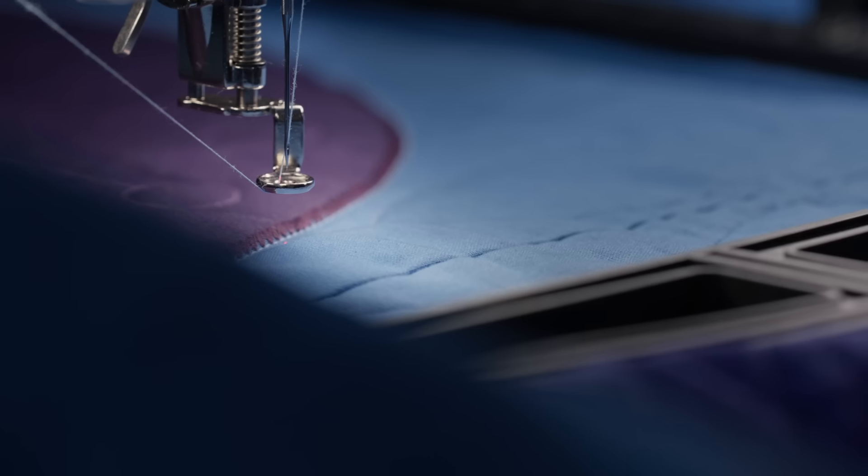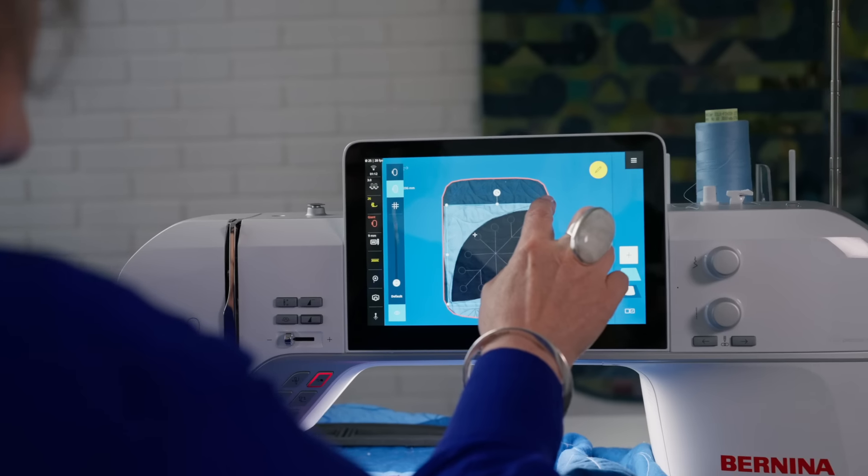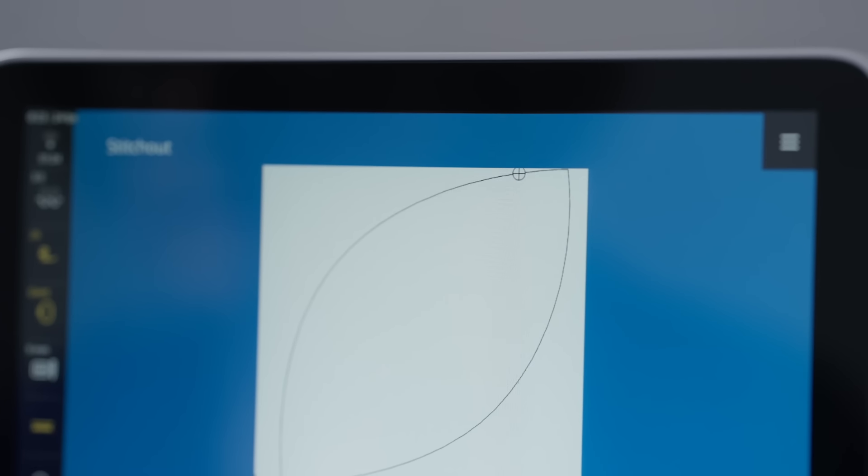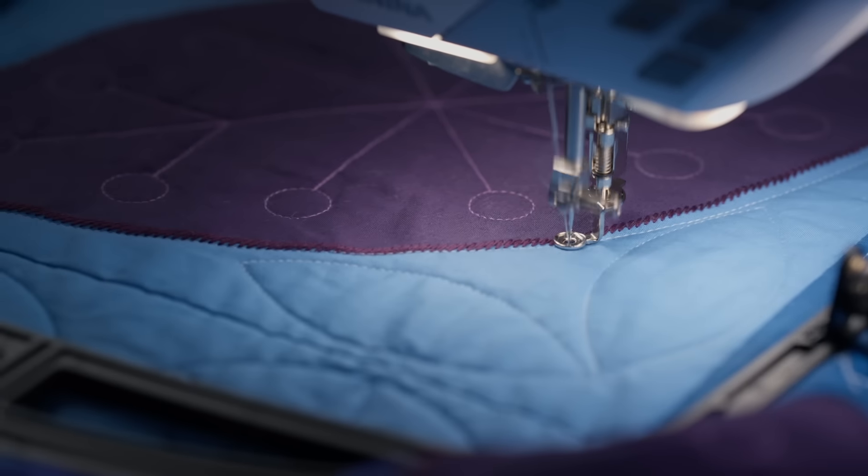You can really see everything on the screen before you sew it. You can adjust the stitch, you can make it larger, you can make it smaller, you can adjust the density — you can check it with the camera or the scanner and you really see it exactly as it will sew, on the screen.